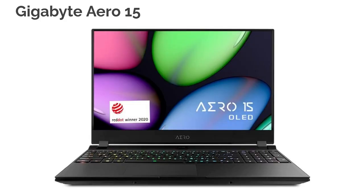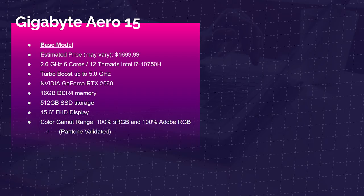Along with the Gigabyte Aero 15, which is one of my favorite gaming laptops for video and photo editors. It has 100% sRGB and 100% Adobe RGB, all Pantone validated from the factory. It's around $1,700, but I've seen it as low as around $1,300. It comes with the i7-10750H with 6 cores and 12 threads, the GeForce RTX 2060, 16GB of RAM, 512GB SSD, and a Full HD display. If I had to purchase a laptop today, this is the one I would grab. It's color accurate, it's got great performance and build quality.